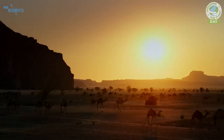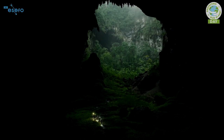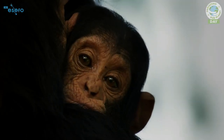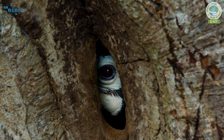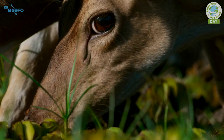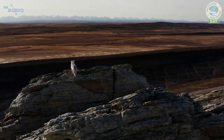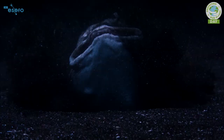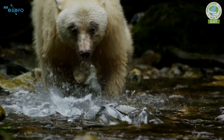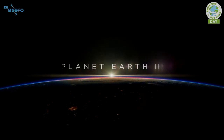Once again, we journey across our magnificent planet to meet the astonishing animals that live here and reveal their extraordinary stories. This is Planet Earth 3.